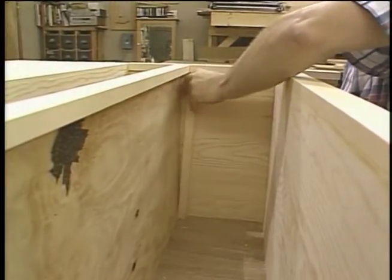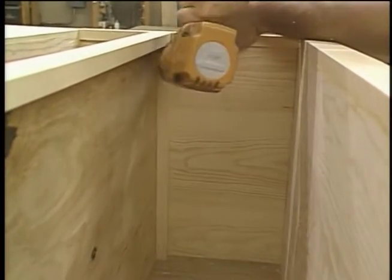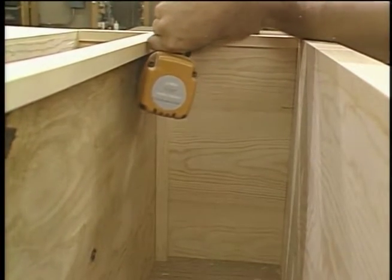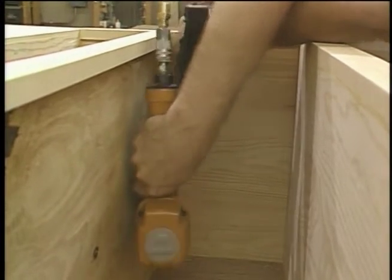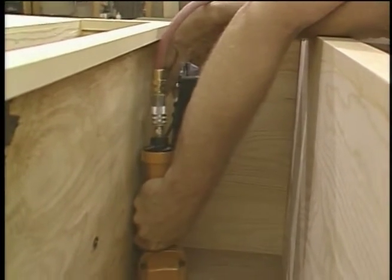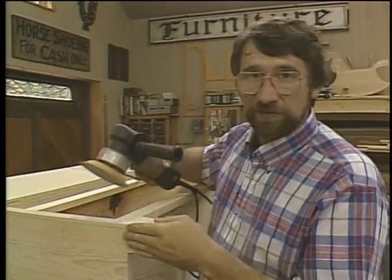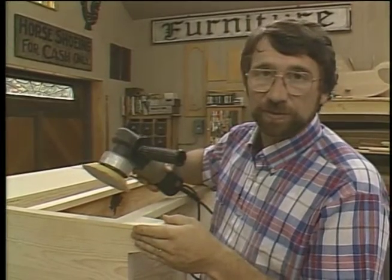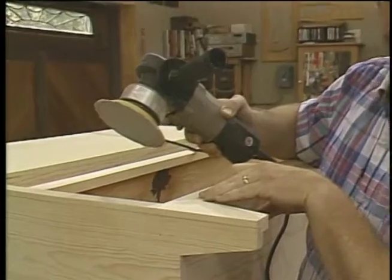Now one more thing — I want to add a couple of cleats so that as I pull the bottom drawer out, it won't rock. Now I'll just sand everything smooth and flush using my random orbit sander, which doesn't leave any swirl marks even when I sand across opposing grains.